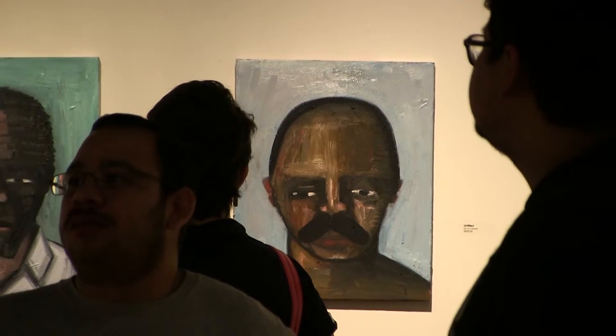Students got the chance to learn from this Hispanic artist, showcasing his personal collection as part of Hispanic Heritage Month.